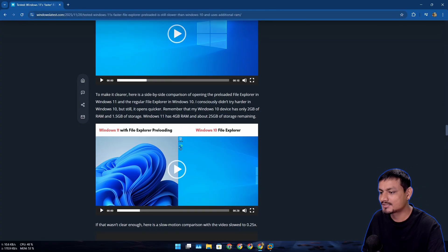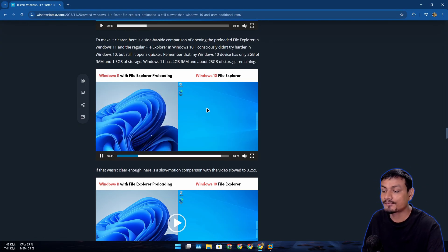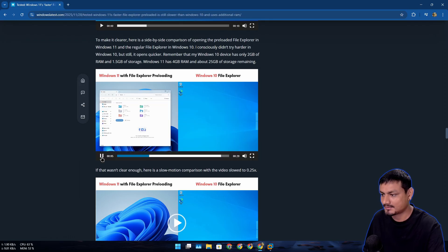But here's the funniest part: Windows 11 File Explorer versus Windows 10 — Windows 10's File Explorer is just faster, a lot faster.